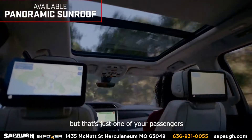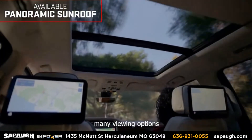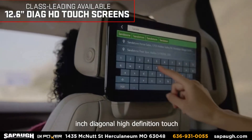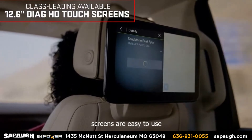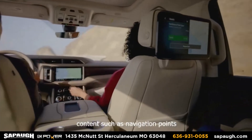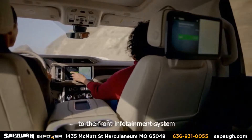But that's just one of your passengers' many viewing options. The class leading available dual 12.6 inch diagonal high definition touch screens are easy to use. Rear seat passengers can even share content such as navigation points to the front infotainment system.